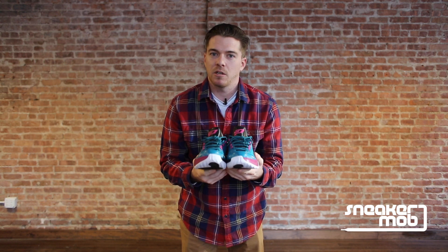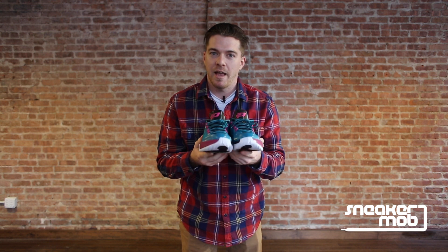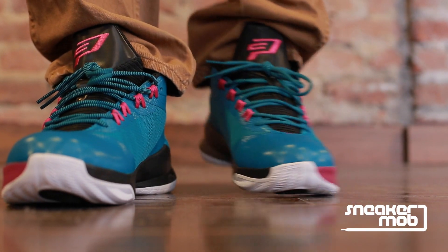The Jordan CP3 8 is currently available at all major retailers for $130, though if you plan on picking up a pair, get them a half size big because they do run a little bit small.